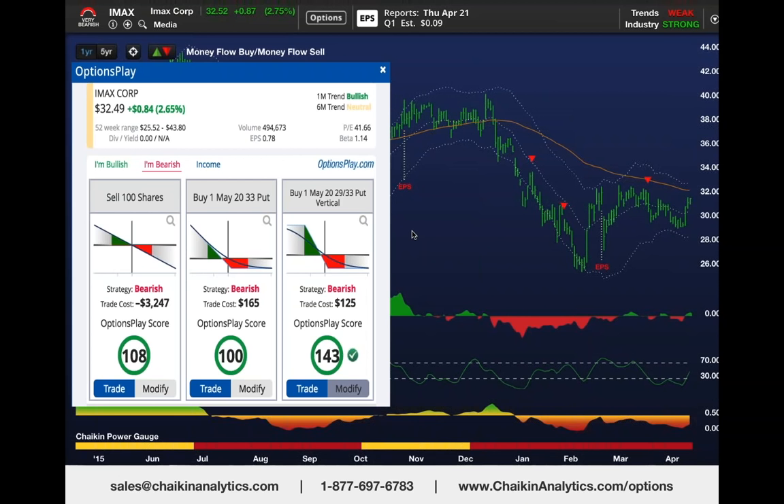and Options Play liked the vertical put spread—it tends to like higher probability trades. In this case, that vertical put spread involved buying the May $33 strike price put, which is 50 cents in the money, and selling the $29 put against it.